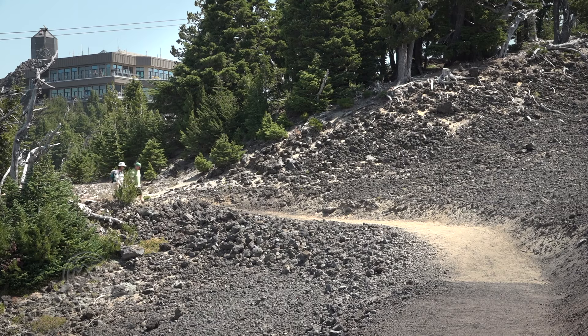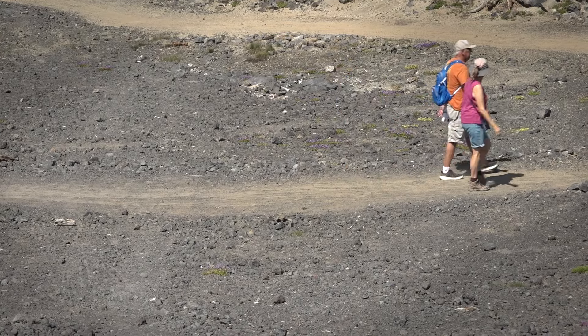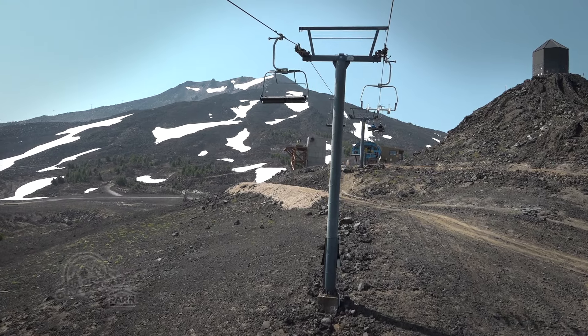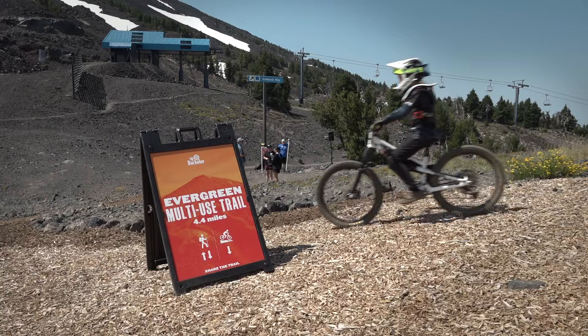The trail gains 1,420 feet of elevation over 4.4 miles. There is no drinking water on the trail, so carry enough to stay hydrated. The Evergreen Trail does connect to trails that reach the summit. There are harder hiking options in the high alpine environment, so make sure you're prepared for weather that could change quickly — loose rocks, good footwear, carry water.